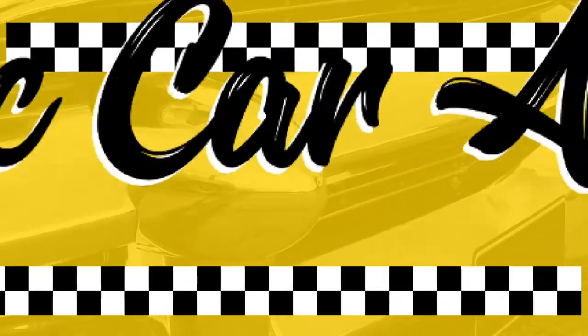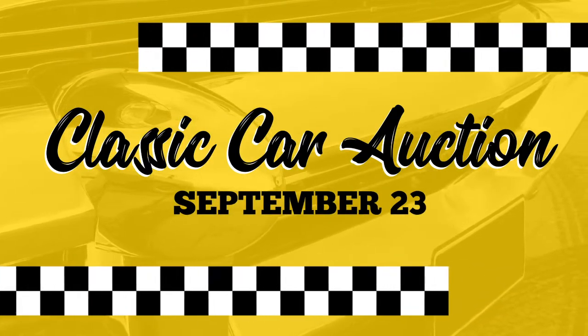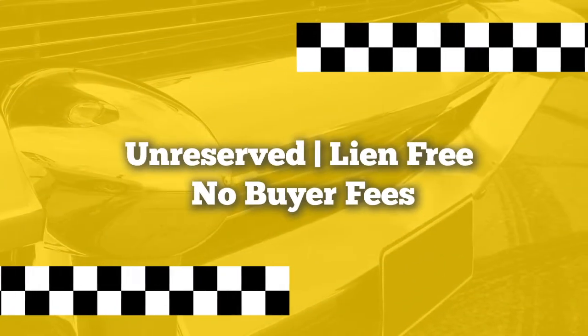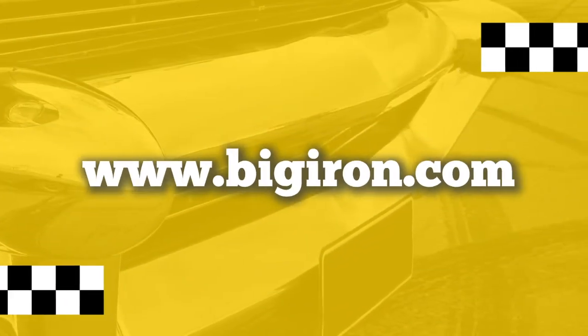This is Big Iron's classic car auction and all items will sell to the highest bidder on September 23rd on bigiron.com, where all items are always lien free and we never charge a buyer's fee. To participate you must be a registered bidder, so visit bigiron.com and sign up today.